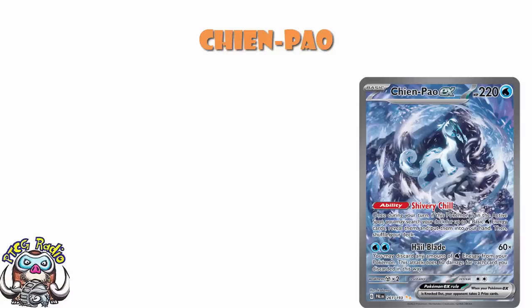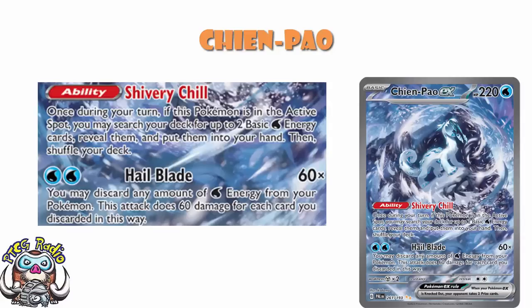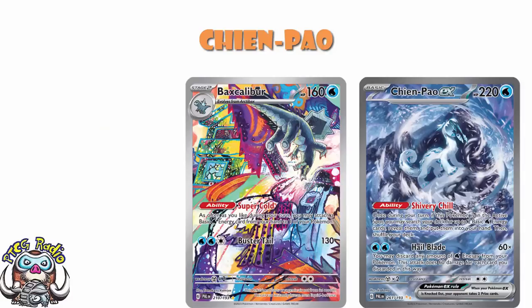It's got the ability Shivery Chill — once during a turn, if this Pokémon is active, you can search your deck for two basic water energy and put them in your hand. And the attack Hail Blade does 60 damage for each water energy discarded from your Pokémon, and you can discard as many as you want. Which leads to the question: I can get the energy with Chen Pao and discard the energy with Chen Pao — how do I attach it back? Well, there's a stage two that lets you attach as much energy during your turn as you like, as long as it's water.